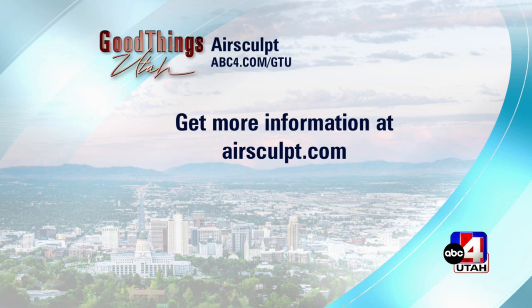Dr. Aaron Rollins, CEO, founder, and creator of AirSculpt — thank you so much for talking with us today.